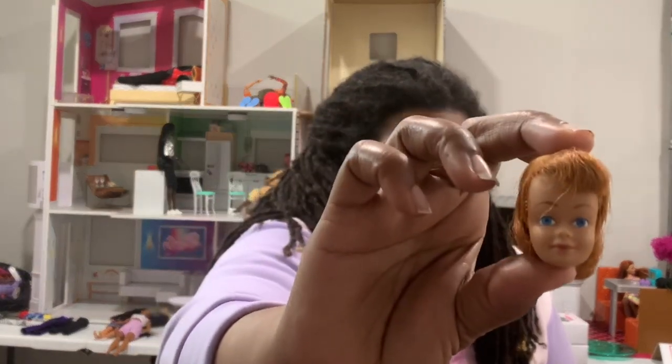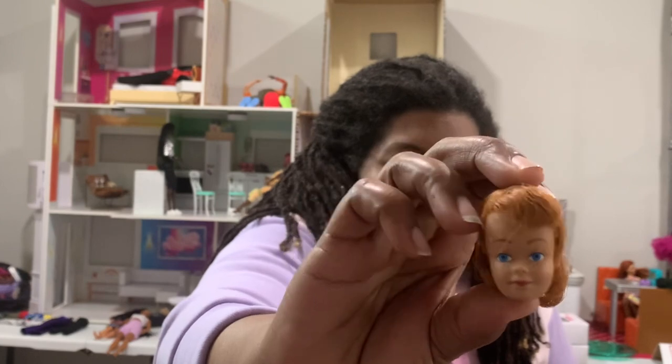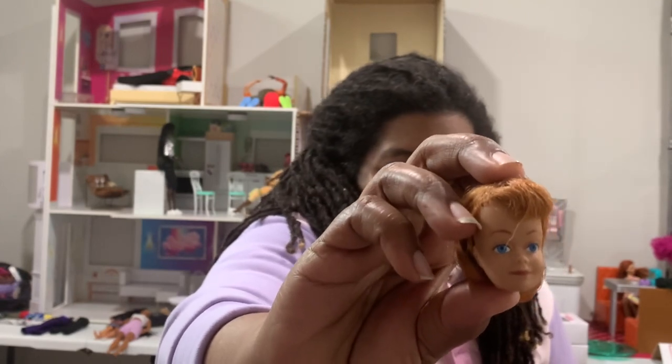I also bought this head — I thought it was super cute and I'm going to get some work done on her to bring her back to life. This is a Midge head — a vintage Midge head — and I am so excited. I'm sending her to get her hair redone, just the hair, not touching her face.